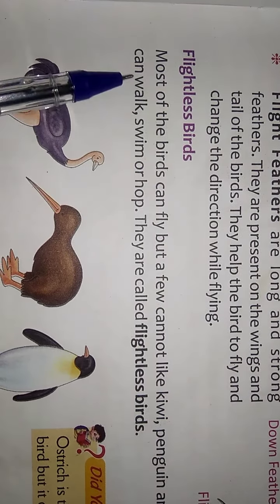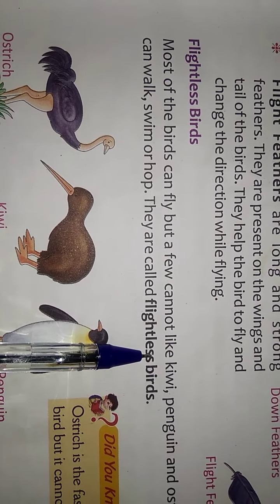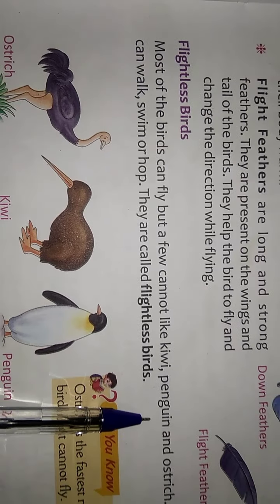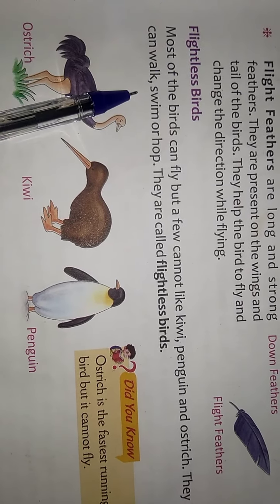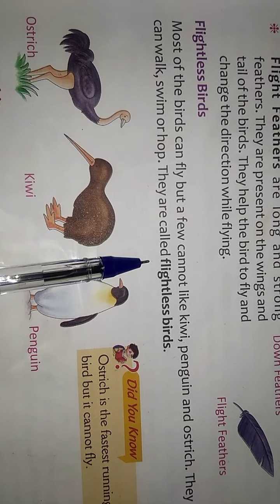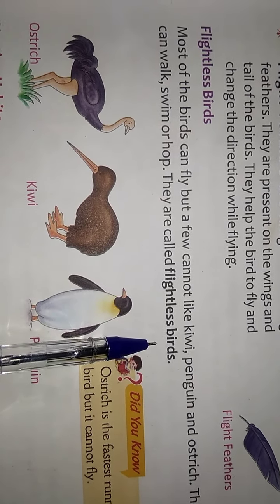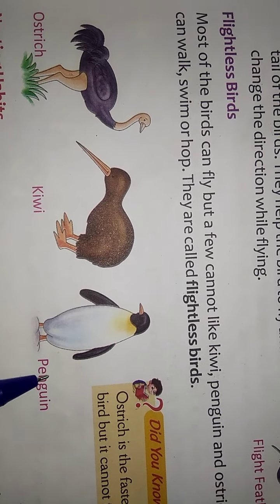Flightless Birds: Most birds can fly, but a few cannot fly — kiwi, penguin, and ostrich. They can walk and are called flightless birds.